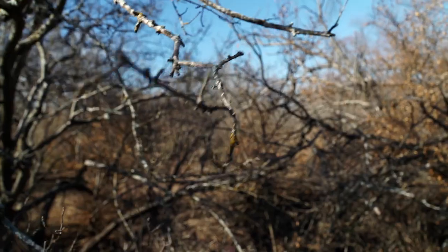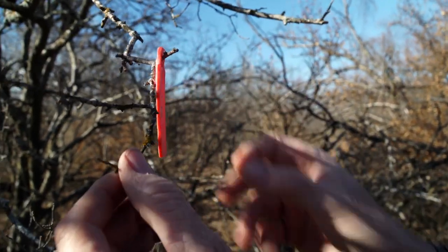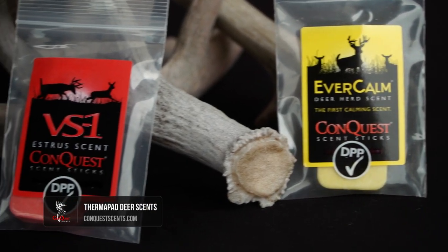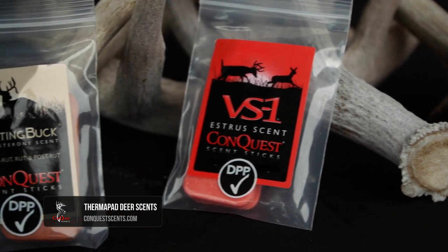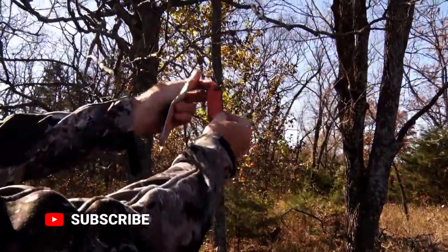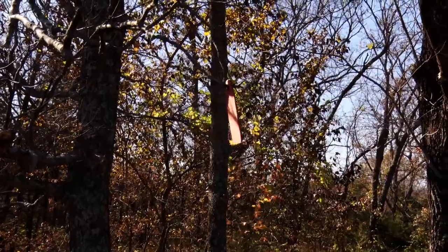Attractants and cover scents really are two different categories, though a lot of companies lump them together in their lineup. I look at them as totally different things, each with subcategories used at different times. When it comes to attractants, I'm looking to deploy them to get a buck in range. There are a lot of products available — doe-in-heat, rutting buck, or combinations of all of those — and when used in conjunction, they help draw game in range.